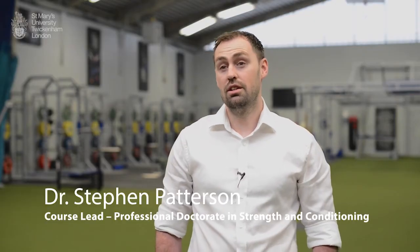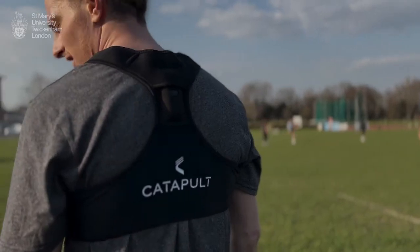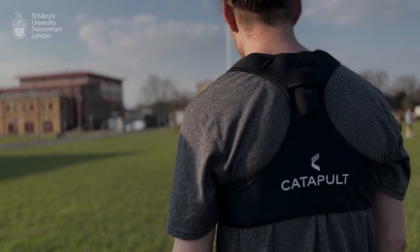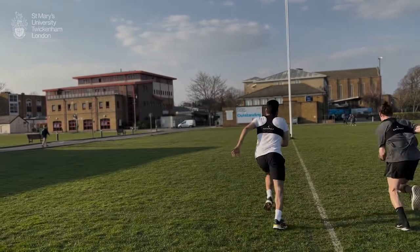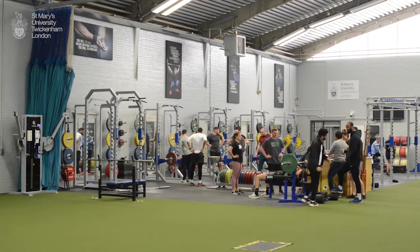The professional doctorate is the world's first strength and conditioning specific PhD programme, so it's an opportunity for people to do a PhD specifically in the area of strength and conditioning. Content is produced to allow students and practitioners to understand strength and conditioning at a much deeper level than a Masters programme. This is a PhD programme that will allow you to become a better practitioner and improve not just your own output but your output as an organisation.